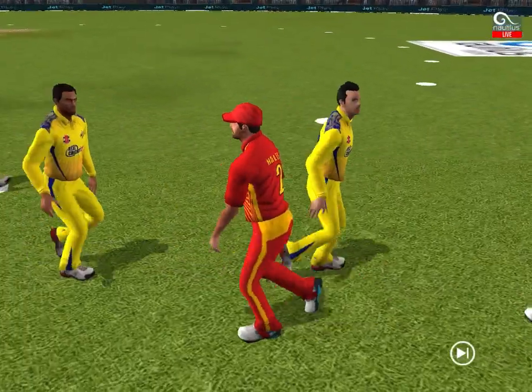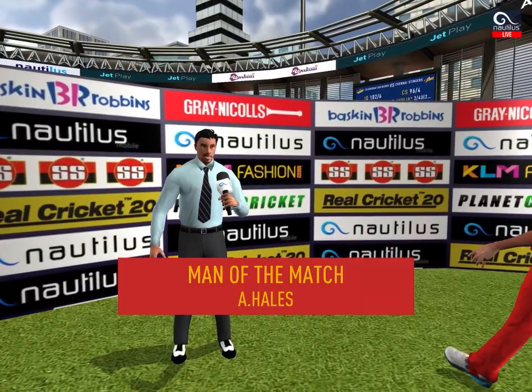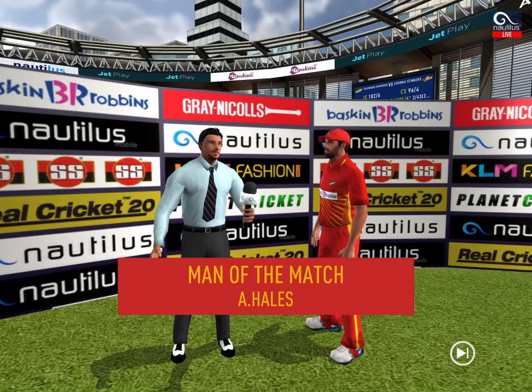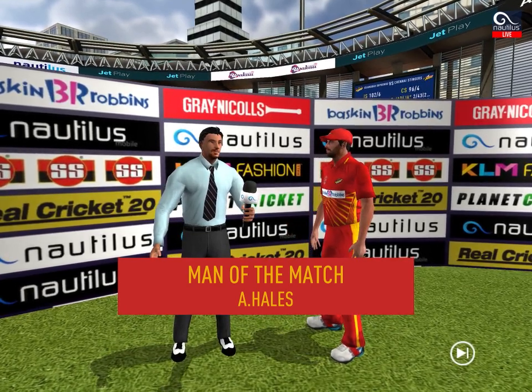Players shake each other's hands as they walk up the ground towards the dressing room. Let's congratulate our man of the match and catch him for a few words. He says: 'I felt I was in top form today and I'm really glad I could contribute towards the team.'